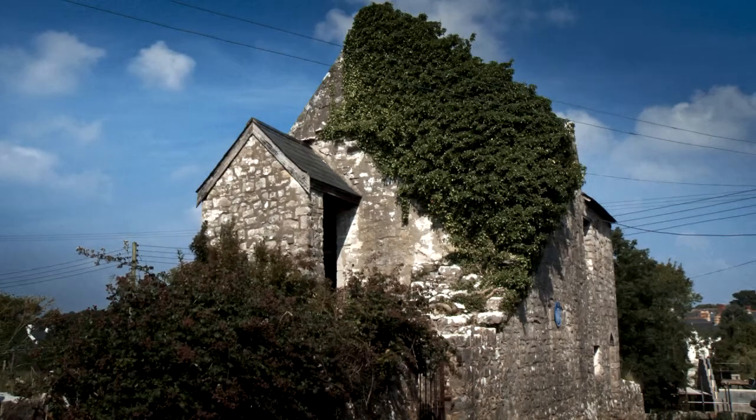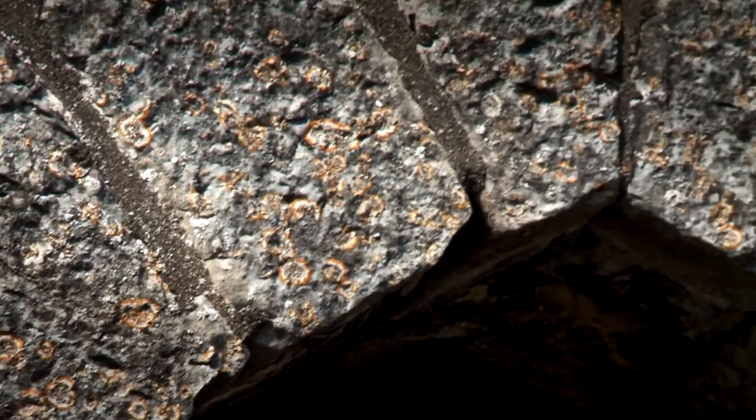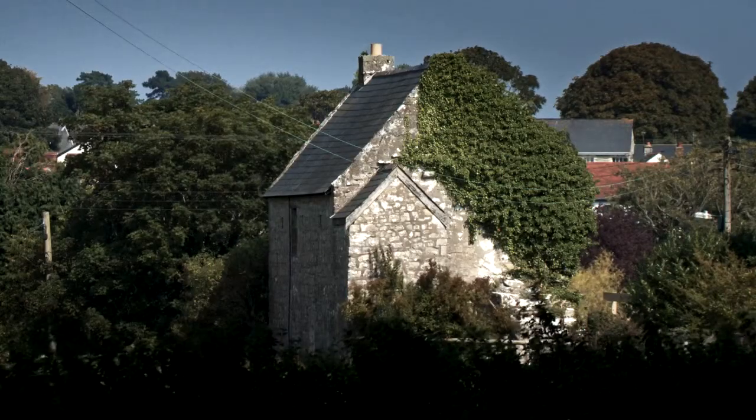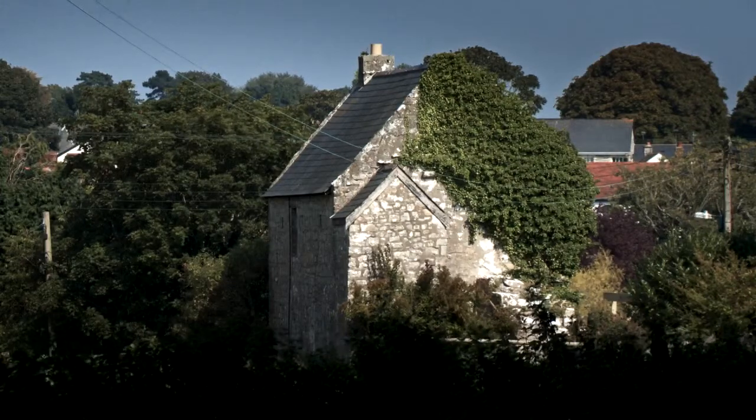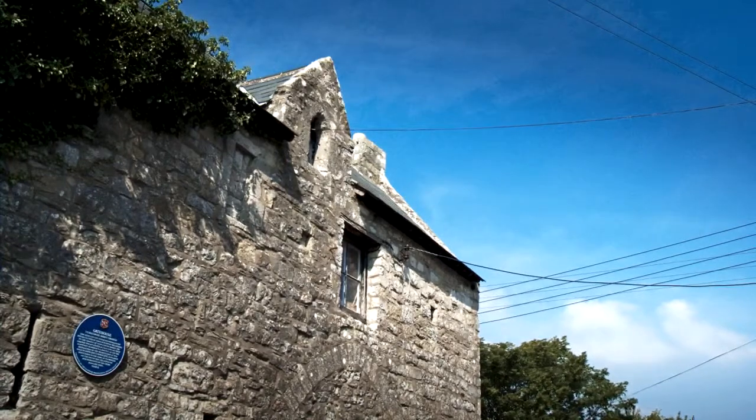The Gate House is the entrance to the Monastic Grange established by the Monks of Tewkesbury Abbey. I suppose carriages came through it and there was somebody living in it, I presume. A very fine building which survived until 1836, until it was dismantled.